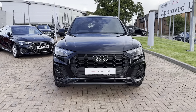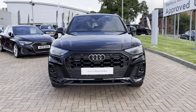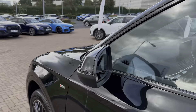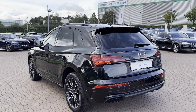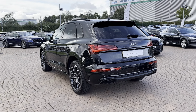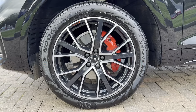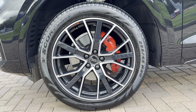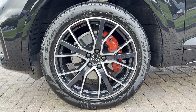You can also see LED daytime running lights and even digital matrix LED headlights, making for a high-tech looking exterior. Continuing down the sides, you have black window surrounds and rear privacy glass, which not only adds to the look of the vehicle but also protects possessions stored in the rear from prying eyes. The car also comes with 20-inch five-segment spoke graphite grey alloy wheels, adding another eye-catching aspect to the exterior.